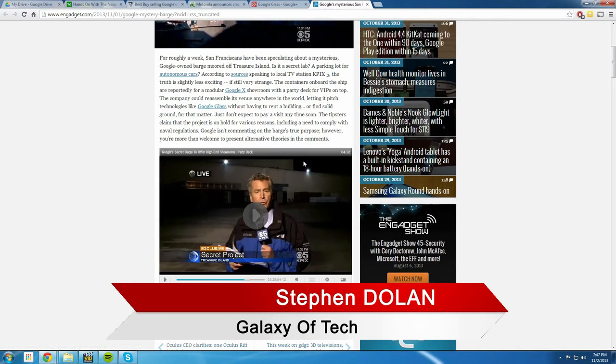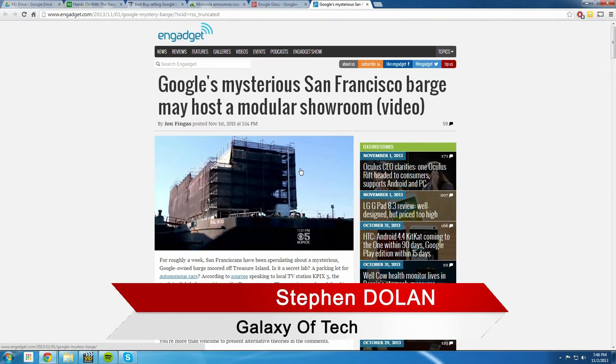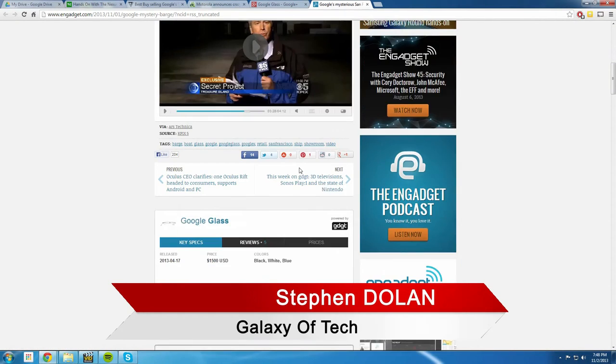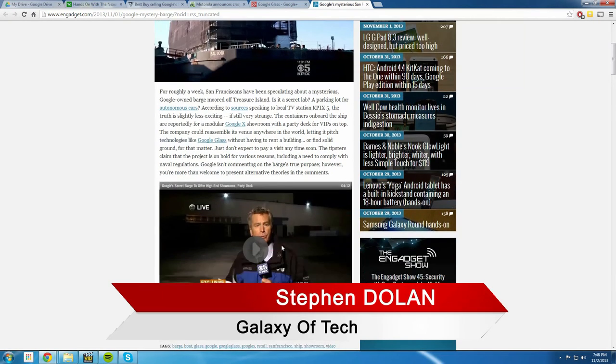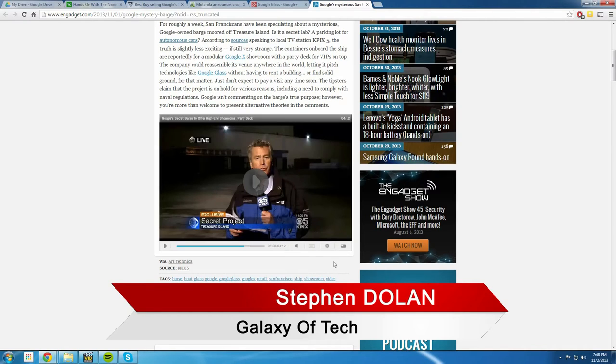Google X, if you don't know, is Google's secret division — only a select number of staff know about it and are involved. So Google is in a weird spot because this barge was supposed to travel around and showcase Google Glass, but now it's been classified as a vessel rather than just a floating structure, which is causing regulatory issues. The link to the full KPIX video will be in the description — I'm not playing it all for copyright reasons.